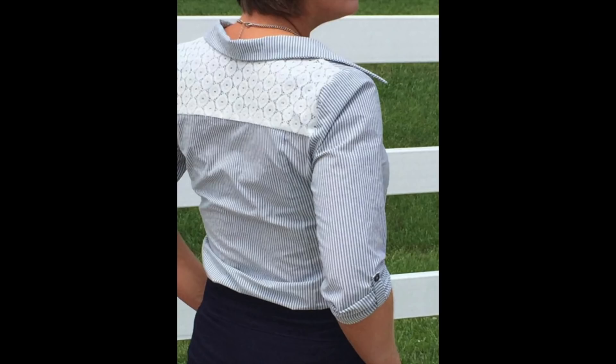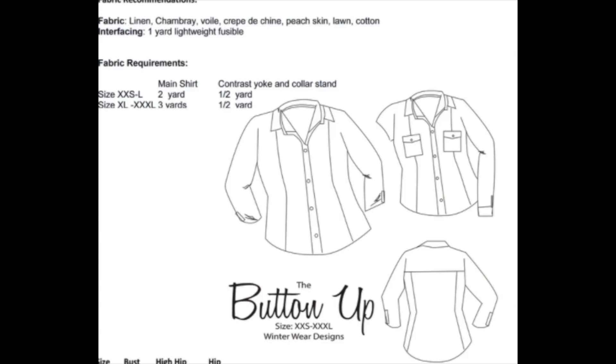This one is for wovens, with a size range from extra-extra-small to extra-extra-large, which is a 28 to 48 inch bust. It's got a back yoke, which helps with fitting, and colour-blocking options for mixing fabrics. You've got quite a few sleeve options too: long sleeve with a tab, long sleeve with a cuff and placket, three-quarter length sleeve plain or with a tab, short sleeve, or sleeveless. Plus front pockets with or without pocket flaps — tons of options.